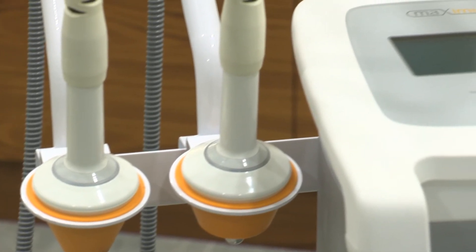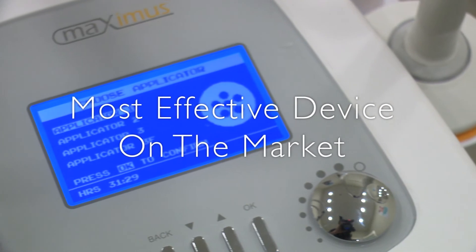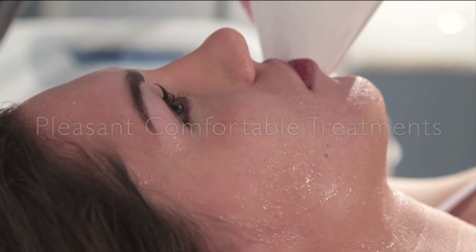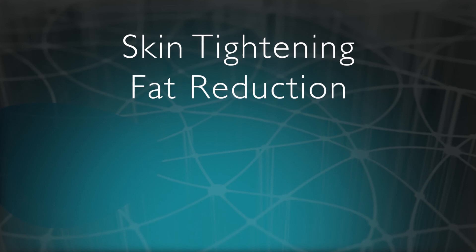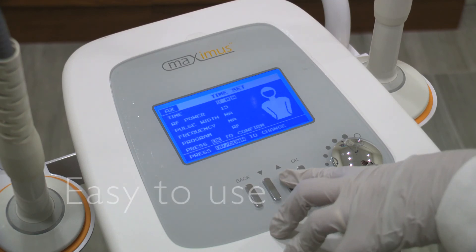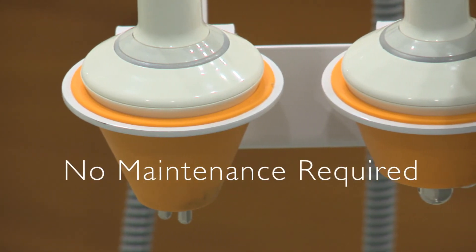The Maximus: the most effective skin tightening and circumference reduction machine on the market. The safest RF technology in the industry. Provides pleasant and comfortable treatments. Provides more services: skin tightening, fat reduction, muscle toning, cellulite reduction, and optional skin resurfacing. Easy to use, easy to move between locations and treatment rooms. No maintenance needed, no extra ongoing cost.